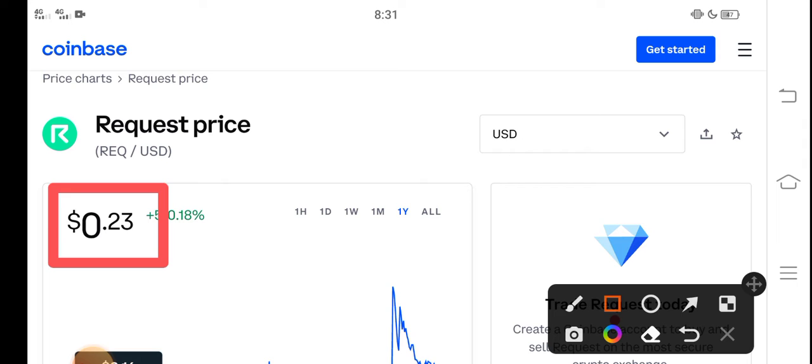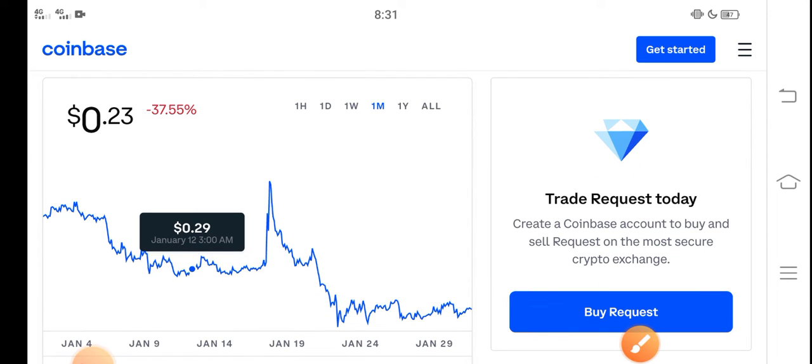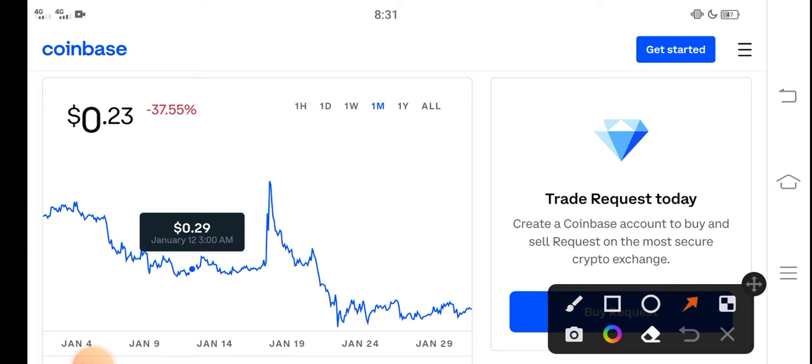On the other side, let me show you the last one-month changes. You can see here the last 30 days update of Request coin in the market: negative 37.55 percent — negative changes have occurred in Request coin.